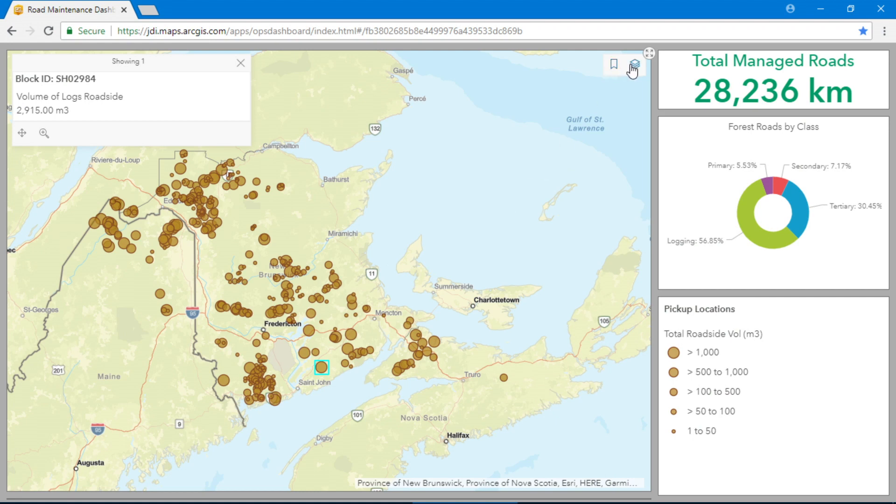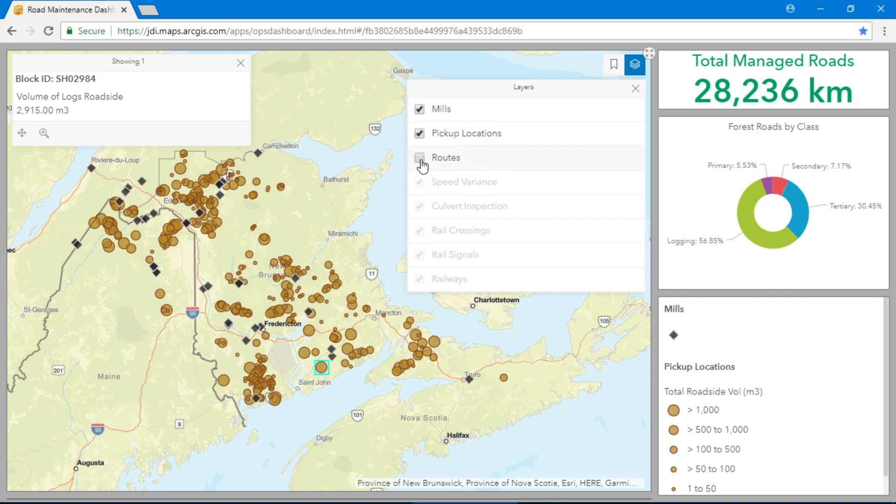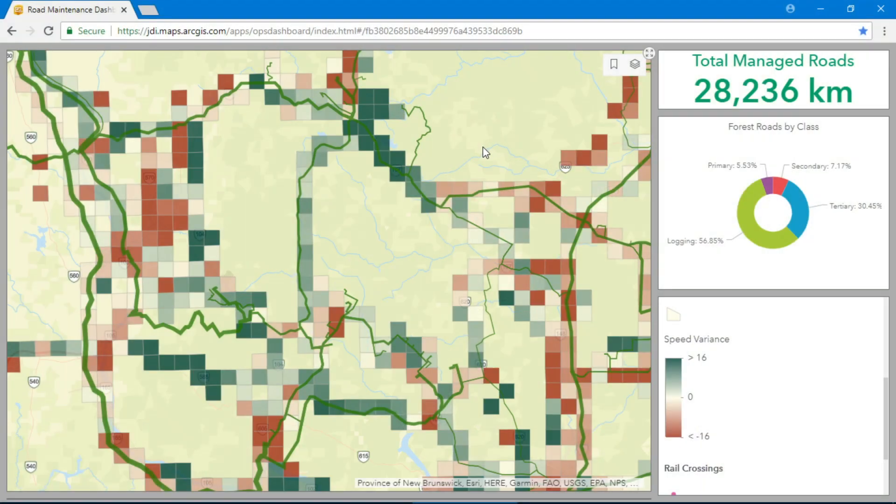Moving on to the next step in the supply chain, we need to get our harvested logs moved to the mills. Informed by customer demand, we need to solve the complex logistics of moving over 20 forest products to more than 30 mills. Optimal routing helps us get the right truck in the right lane and the right product to the right mill. The thickness of these lines shows how much anticipated volume we will be moving in the coming weeks. These are part of over 28,000 kilometers of road network that JDI manages, mostly made up of dirt roads. We also track the speed of trucks on those roads as an indication of road condition. Using GPS positions, we can look at this week's speed data and compare it to last week's to find a variance.